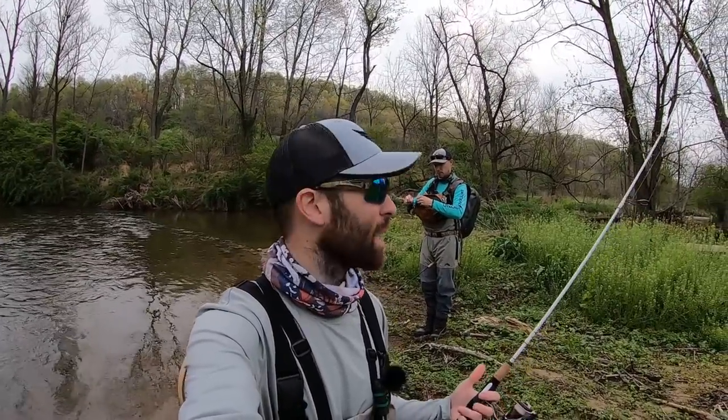What is up everybody? Fishhawk here. Hope you guys are having a great day. If you're new here, consider subscribing — I put out new videos every single week. Today I'm doing some creek fishing for trout. I'm with Mike from Tightlining Maryland. I'm going to leave all of his information down in the description, so make sure you guys check out his channel.